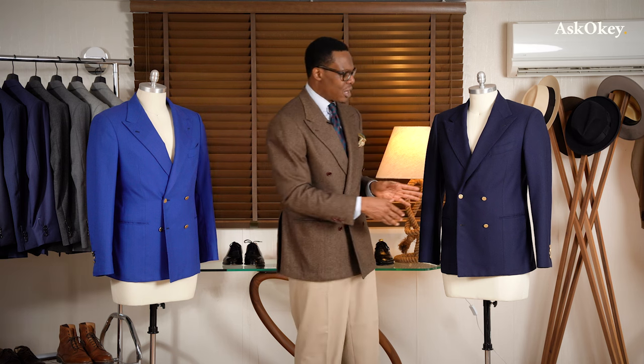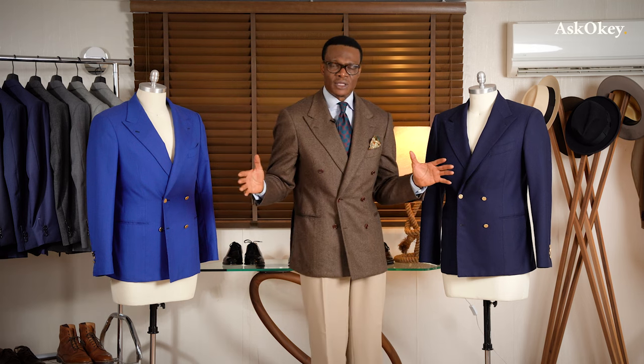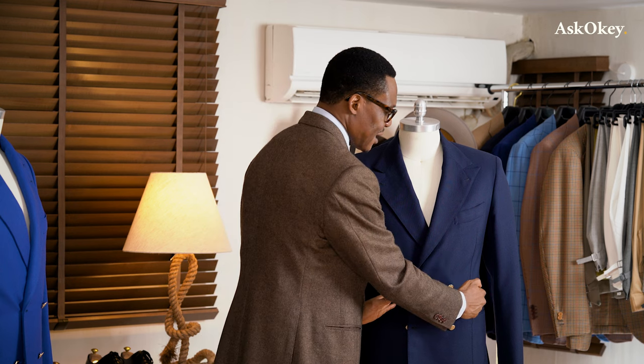Whereas if you're a slender, tall man you have a lot more latitude — you can spread the buttons out to give yourself a bit more lateral width and presence. For a tall, lanky, slim build, spreading the buttons out gives you the illusion of width in your midsection. This is a very critical consideration.